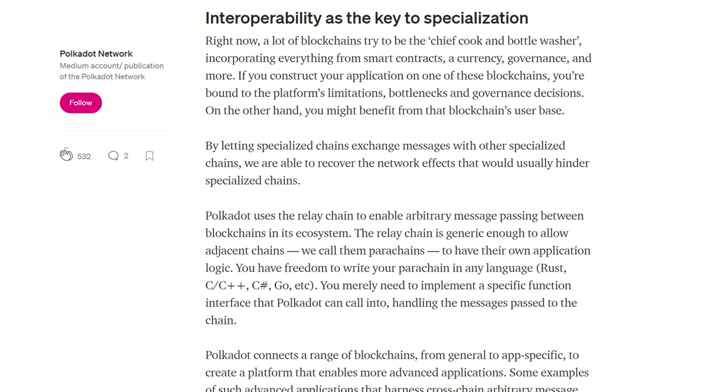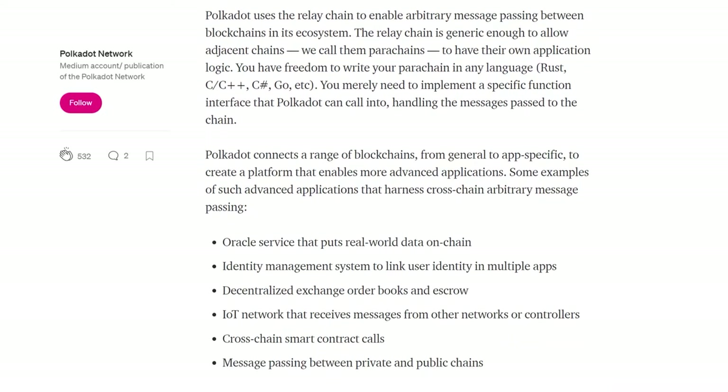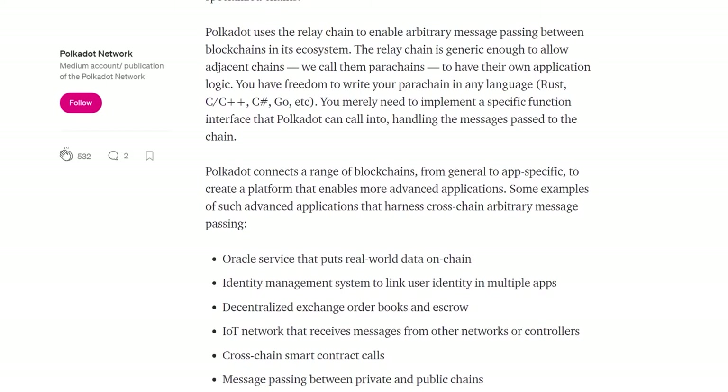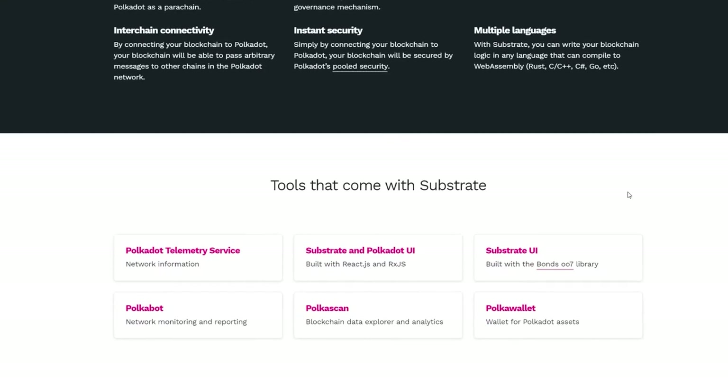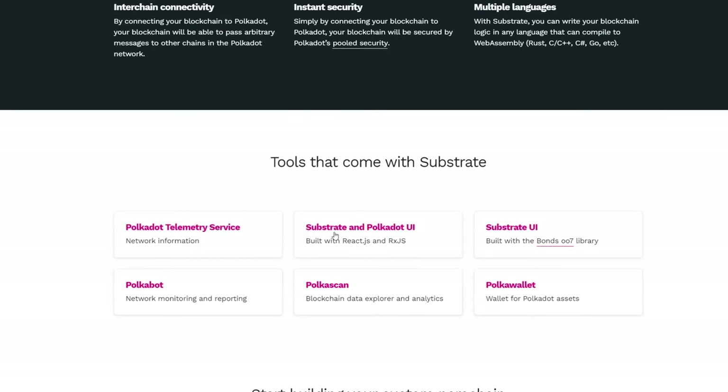What about specialization? In general, blockchains try to support several features at once, so they have to make trade-offs. With Polkadot, one parachain can be deployed for file storage, another for decentralized identity management, and another for enabling payments. Things get much easier when you skip the trade-offs. Furthermore, Polkadot already offers a simple SDK named Substrate, which can make creating and deploying parachains very easy — so you don't have to write any code from scratch.